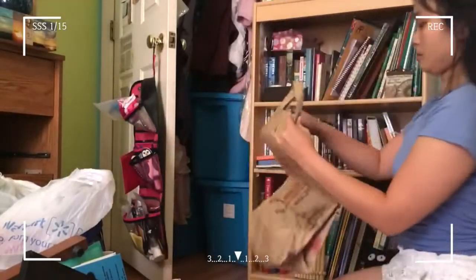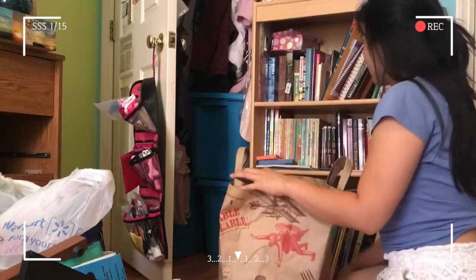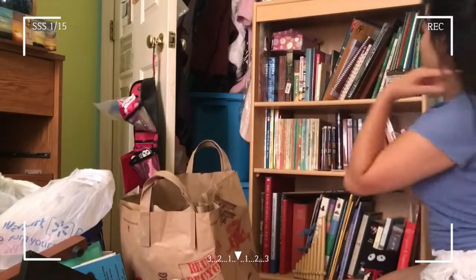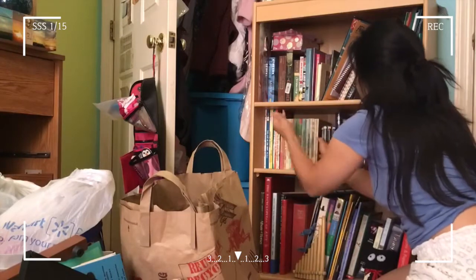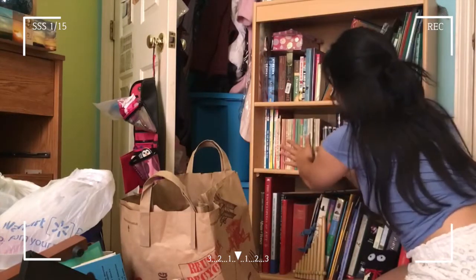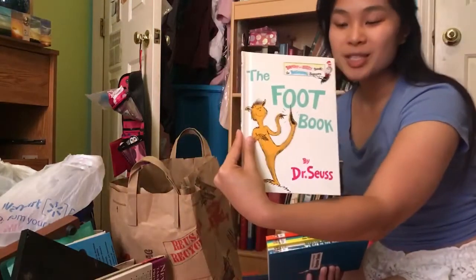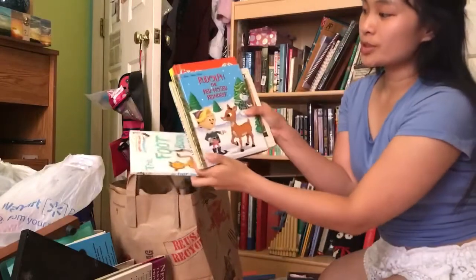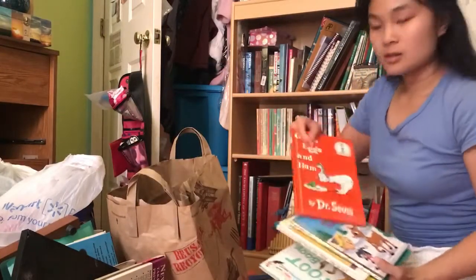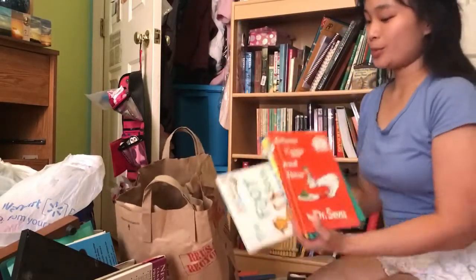Oh my gosh, so many Dr. Seuss books! Oh man. Got all the Dr. Seuss books.